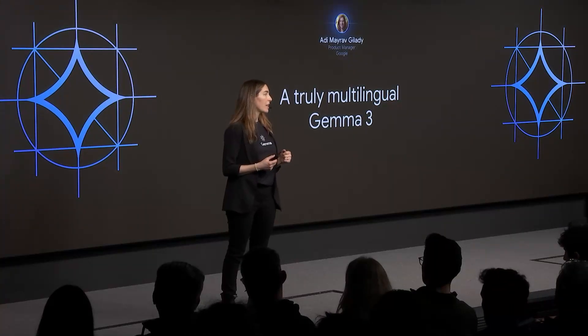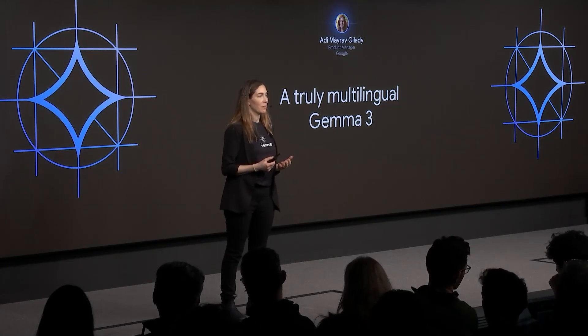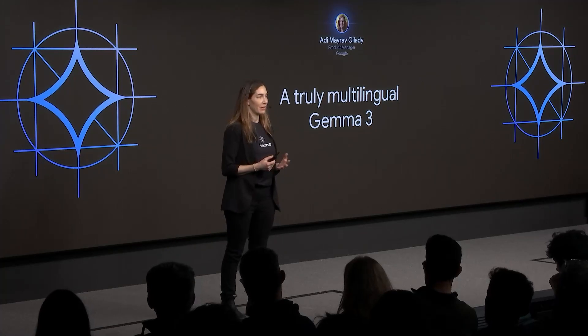My name is Adi, and I'm a product manager at Google. You've already heard today from Tris and Robert and a few other speakers about how we improve Gemma's multilingual abilities, making it state of the art in dozens of languages. I wanted to provide a little bit more color into how we did this, why we think this is so important, and hopefully inspire you to build your own application leveraging this skill.